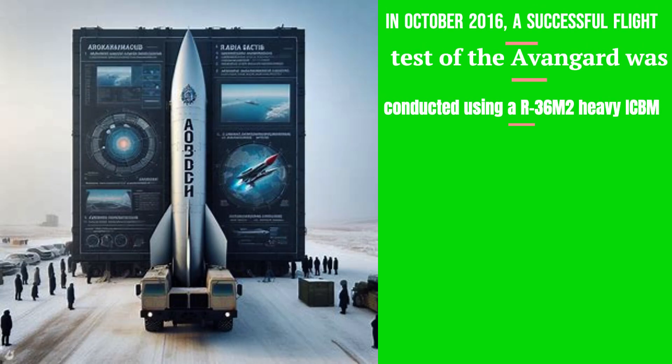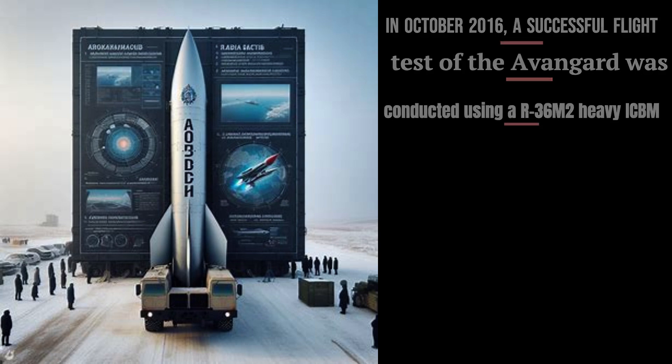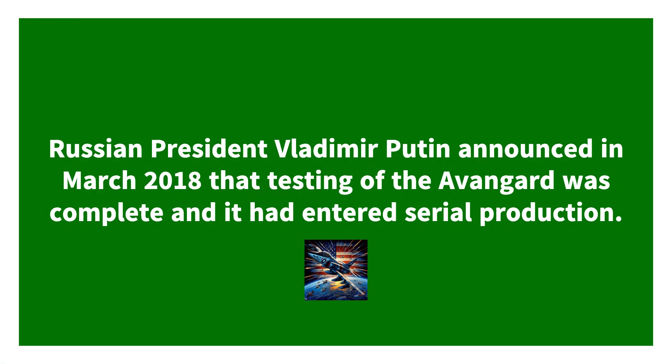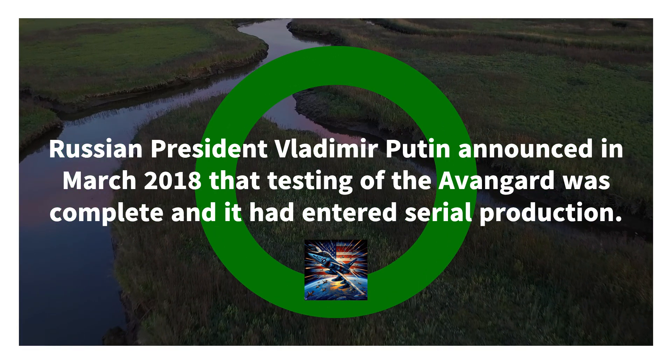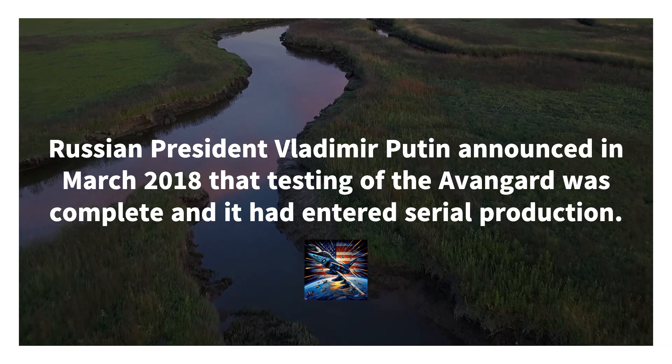The Avangard is a revolutionary hypersonic glide vehicle designed by Russia, transforming cruise missile capabilities. It can reach speeds up to Mach 27, making it extremely fast and difficult to intercept. Its ability to perform sharp maneuvers during flight enhances its evasiveness, making it a formidable challenge for anti-missile systems.